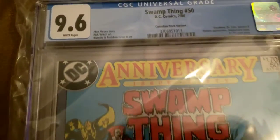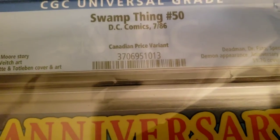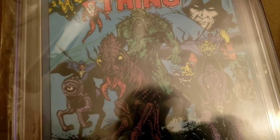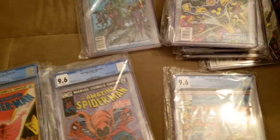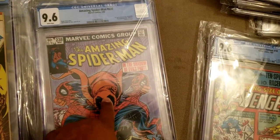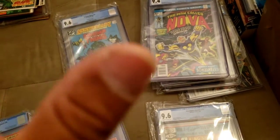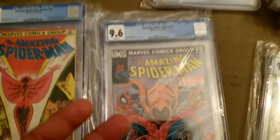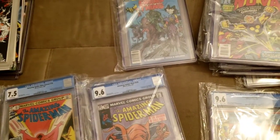This Canadian price variant — I was so surprised to get a 9.6 on it, and it's staying in the collection for sure. I have some really good stuff staying and a lot I'll be selling to recoup. This one book is definitely going to pay for a lot of the cost. You take the good, you take the bad, you take them both and there you have it. Good night guys.